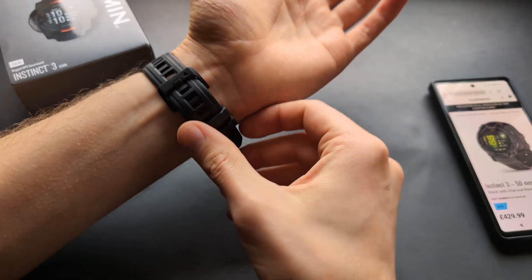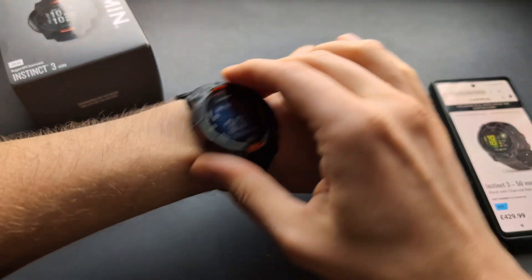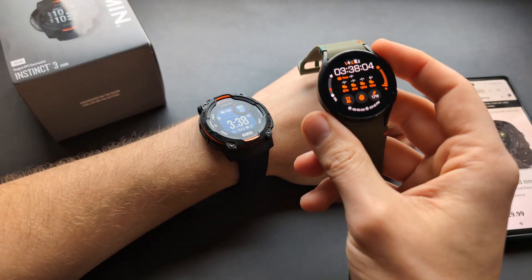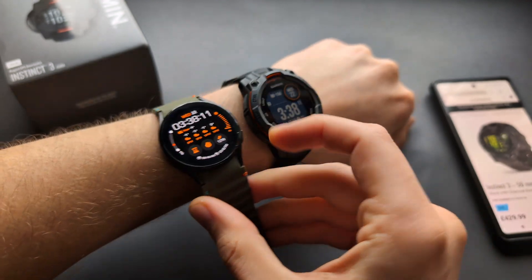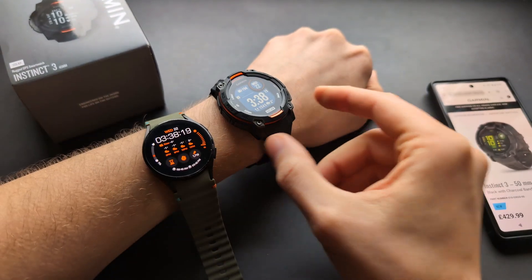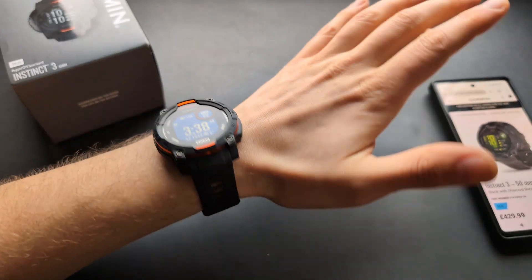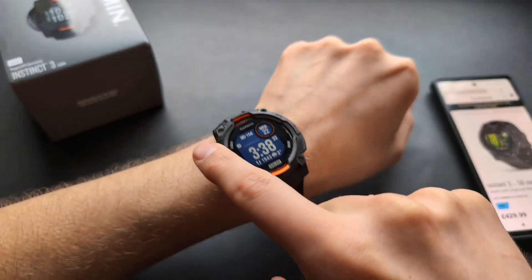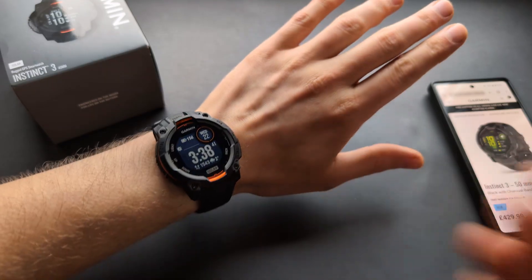As for the strap, it's actually really decent for sleeping. It's not a small watch, but when I'm sleeping with it I can barely feel it. Interestingly, when I sleep with my metal Samsung Galaxy Watch — which is even slimmer — I actually feel that one more. The size difference is significant and the Instinct 3 appears bulky, but for sleeping it's actually fairly comfortable, partly because it's plastic rather than metal.